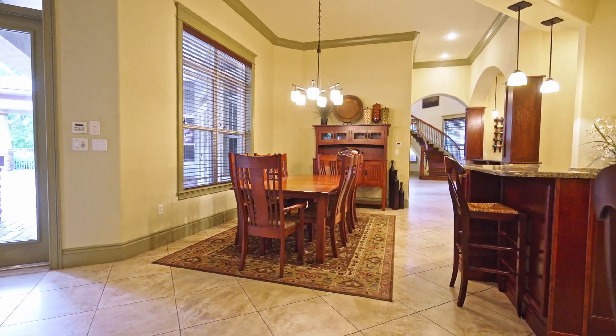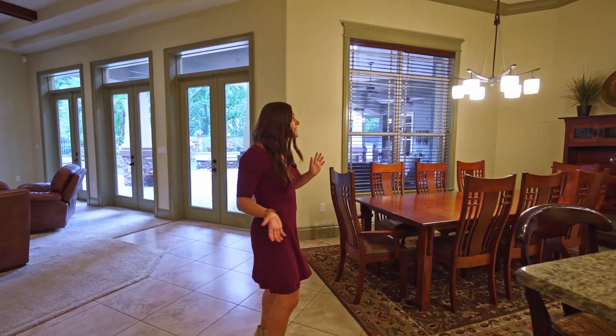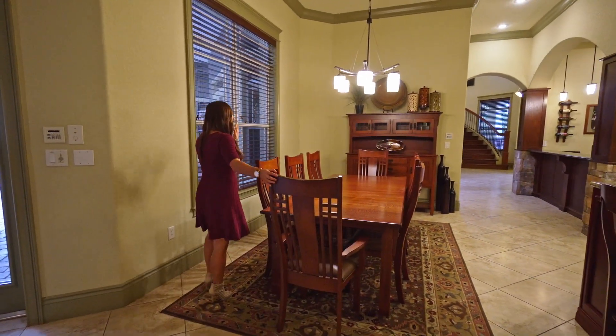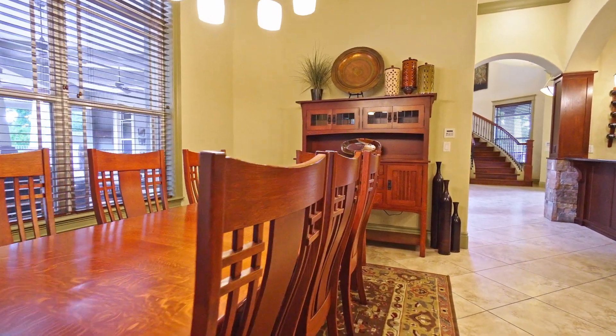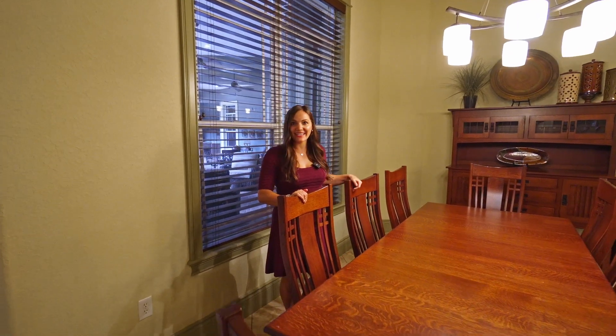Now I'll take you over to our dining area. I'm not a huge fan of formal dining rooms, but this concept is wonderful. You're still part of the open floor plan, but you have this large dining room where you can fit eight to maybe ten people. You're still part of all the action, so as a family you have room for your kids to eat here, or for hosting a large group of people all gathered together.